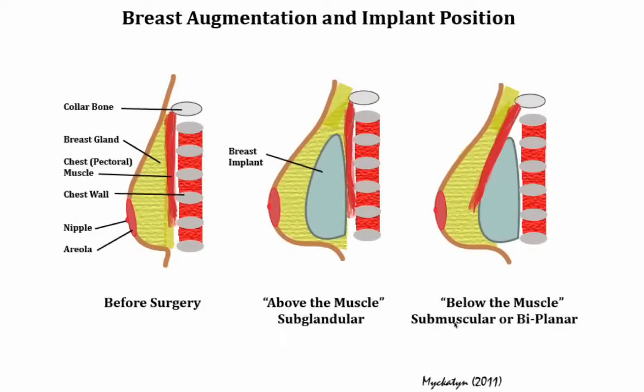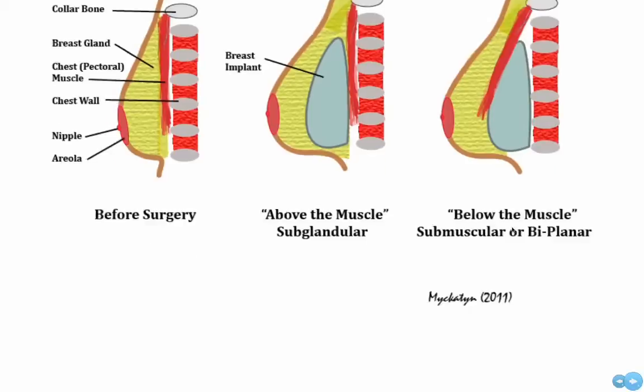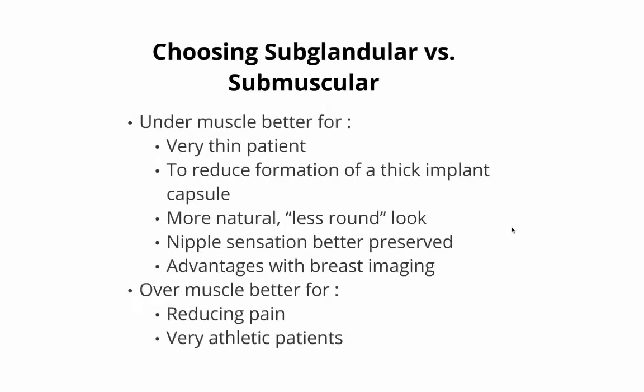Breast implants can be placed either above or below the chest muscle. Placement underneath the chest muscle is typically better for very thin patients, can reduce capsular contracture or thickening of scar tissue around the implant, produces a more natural look, and can preserve nipple sensation.